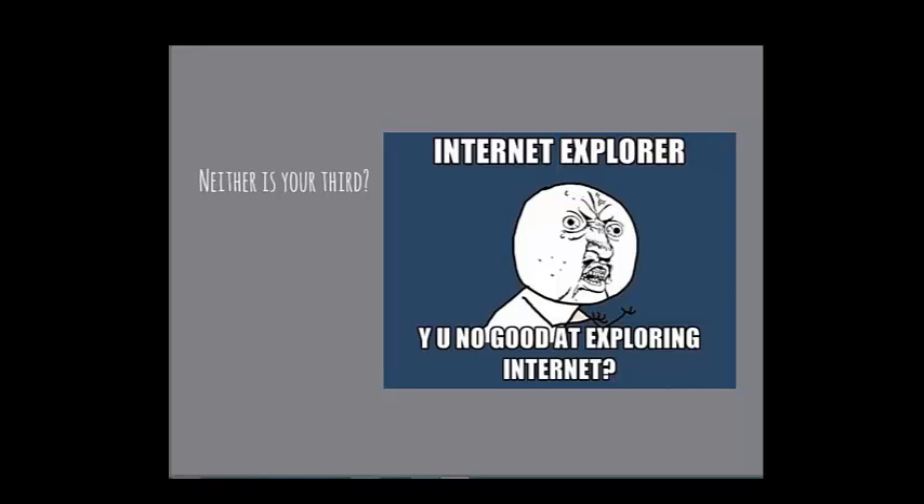Every time somebody writes me saying they can't load something properly, invariably they're on Internet Explorer — probably an older version. I'm thinking about whether to hire someone to write code specifically for IE6 and IE7. People with IE7 are still potential customers, but what's the trade-off? How much am I willing to spend to accommodate an outdated browser?